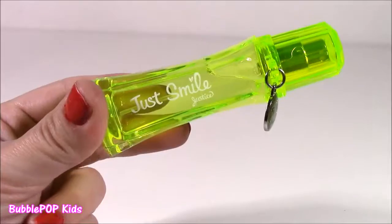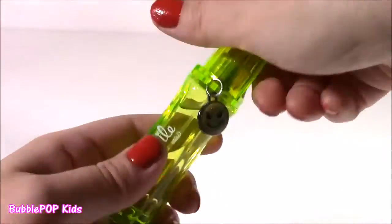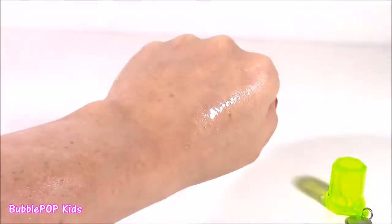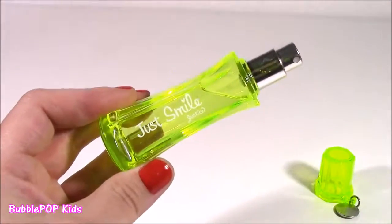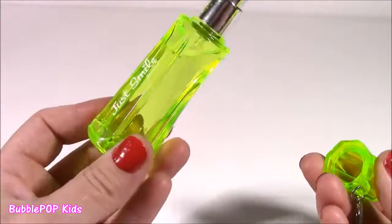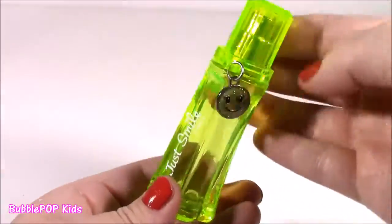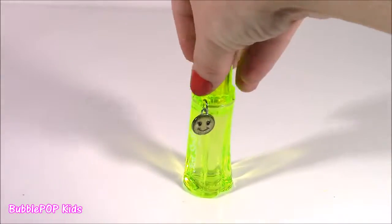It is called Just Smile — I guess it's a Justice brand of perfume. I love this little charm attached to the cap. I've never seen anything like that. Little spritz — I wish you guys could smell this. It smells so, so good. It smells like cotton candy, basically — not too strong, not too sweet, very light and the perfect scent. Cotton candy or bubblegum, something sweet like that. I love this little bottle. It's so cute for traveling too — kind of tiny, you could pop it in your travel bag or your purse.